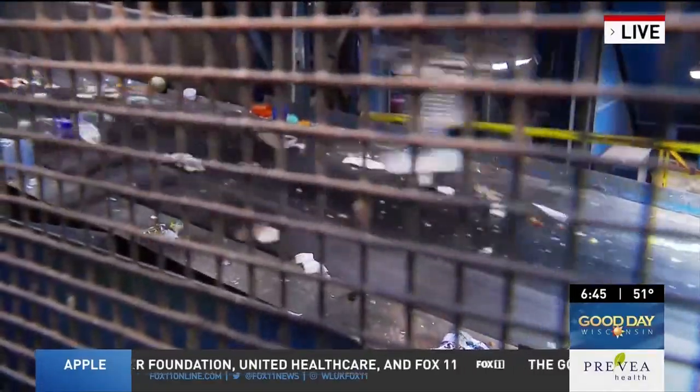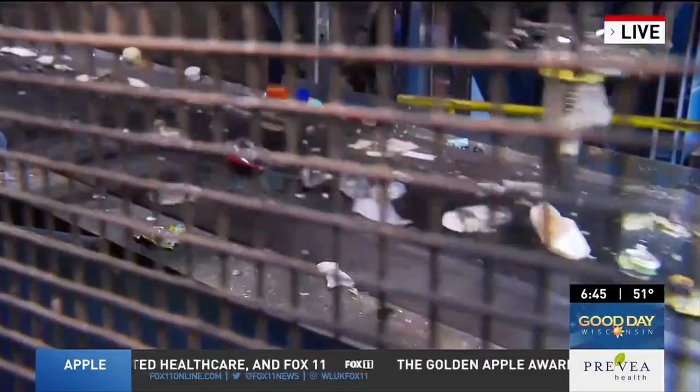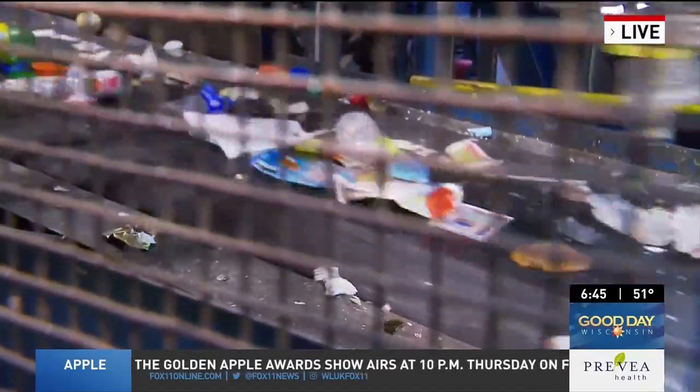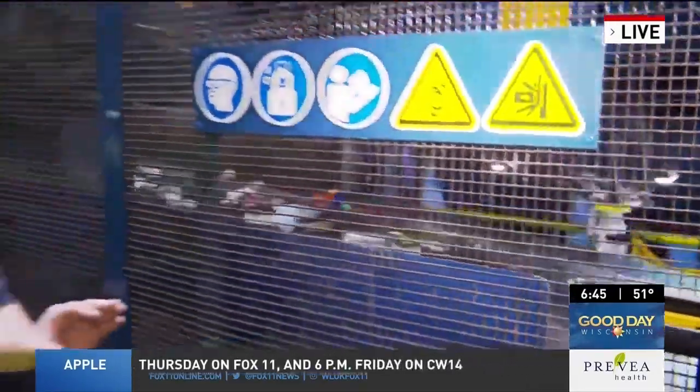Within the tri-county — we've got Brown, Outagamee, and Winnebago — we support 16% of Wisconsin's recycled market. And these robots are really helping us put a dent in those materials going to the landfill.